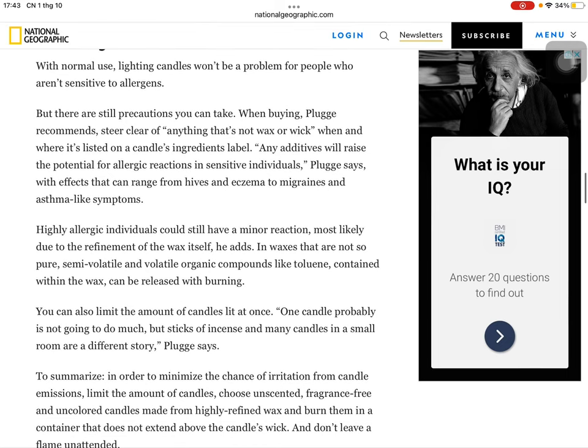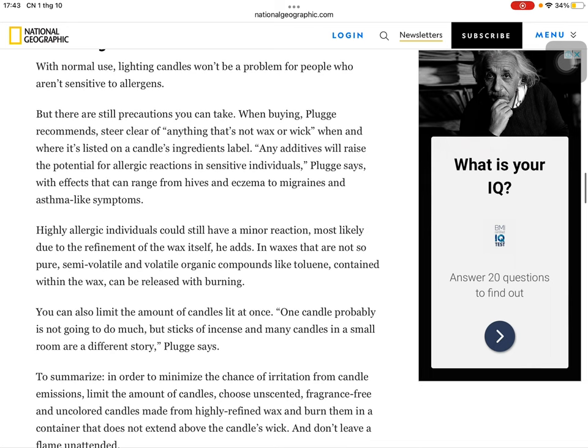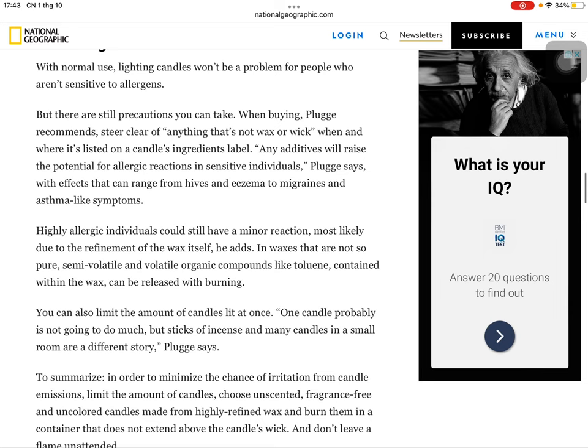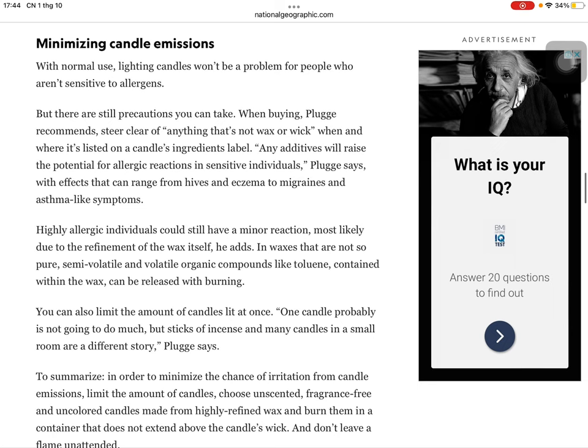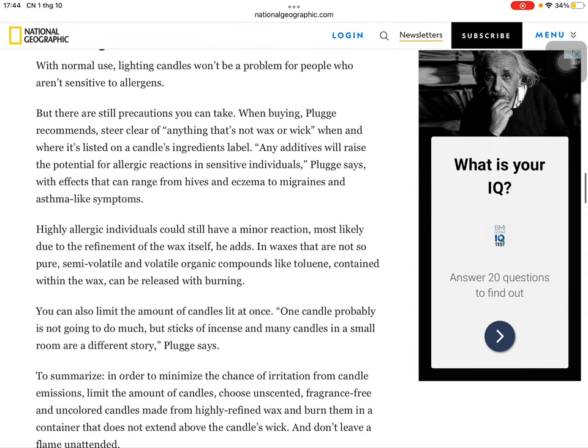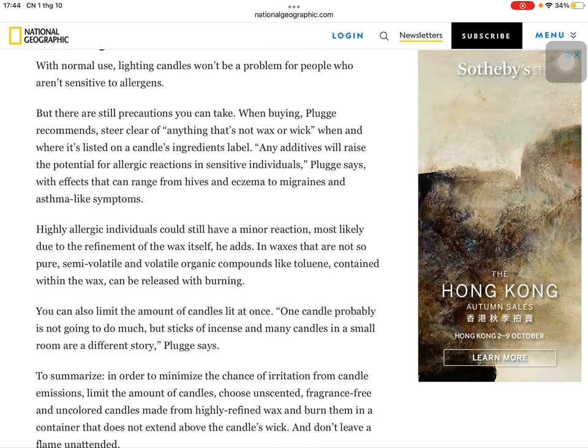Minimizing candle emissions: with normal use, lighting candles won't be a problem for people who are sensitive to allergens, but there are still precautions you can take. When buying, Plugg recommends steering clear of anything that's not wax or wick. Any additives will raise the potential for allergic reactions in sensitive individuals, and effects can range from hives and eczema to migraines and asthma-like symptoms. In waxes that are not so pure, semi-volatile and volatile organic compounds like toluene contained within the wax can be released with burning.